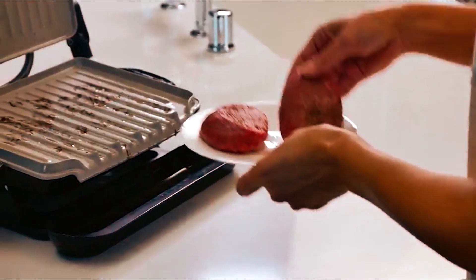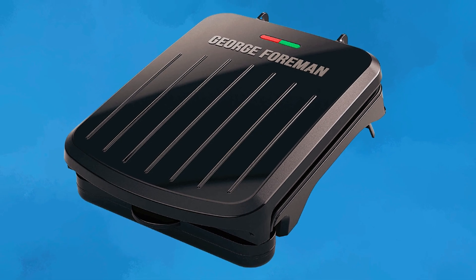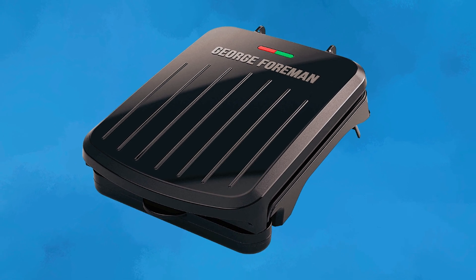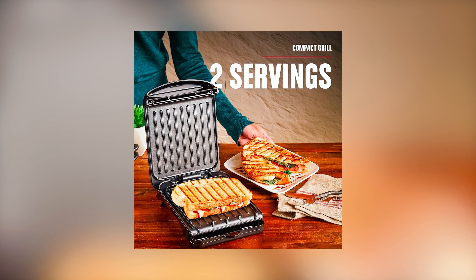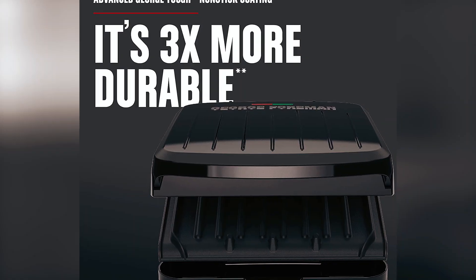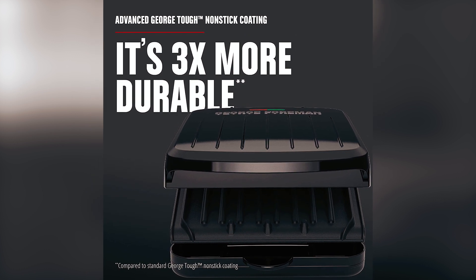George Foreman GRS040B Electric Grill. The George Foreman GRS040B Electric Grill is perfect for those tight on countertop space, fitting two servings of your grilled favorites. Its new space-saving design with a low-profile and vertical storage capabilities makes it easy to fit in small spaces on your countertop or in the cupboard. The advanced George Tough Nonstick Coating is 3x more durable, making it easy to clean and eliminating the need for butter and oil.